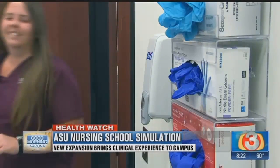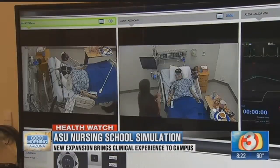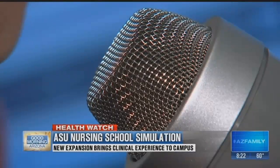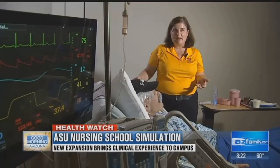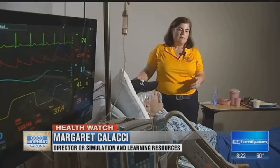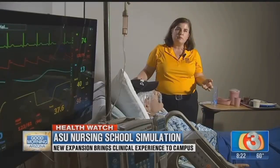Heidi Helton is one of ASU's nursing students getting to use the new lab this year. For each simulated patient, there's a real live person behind a microphone in another room. Each of our patients has a back story — they have a name, a family, a story that leads those students through their critical thinking in taking care of an actual patient.